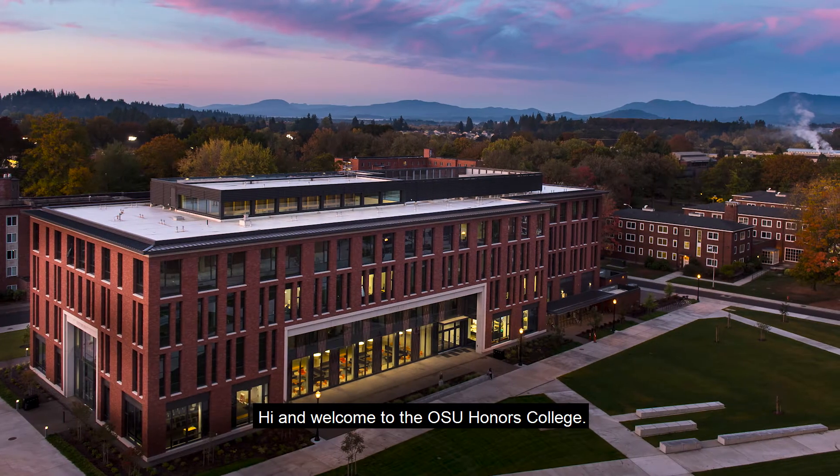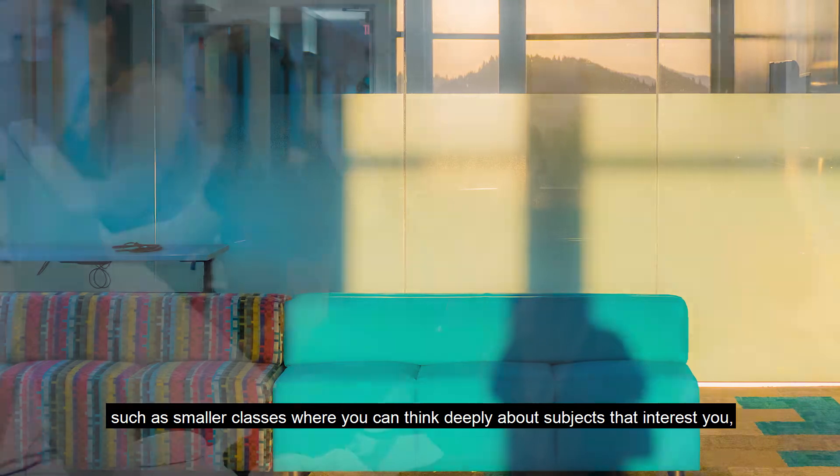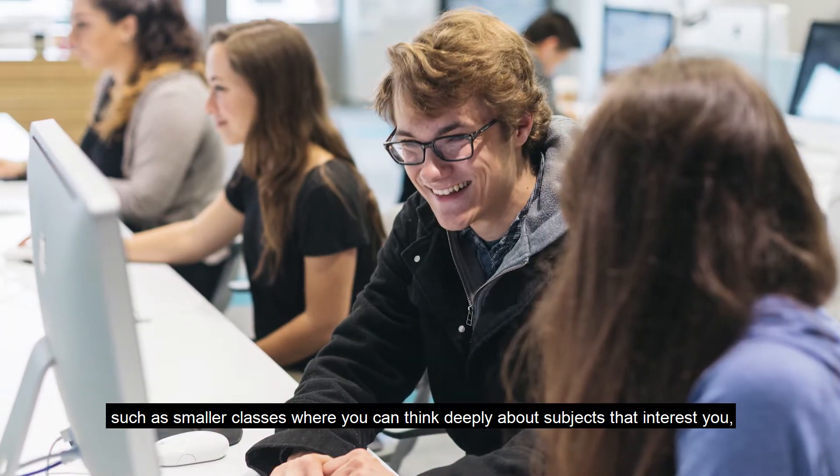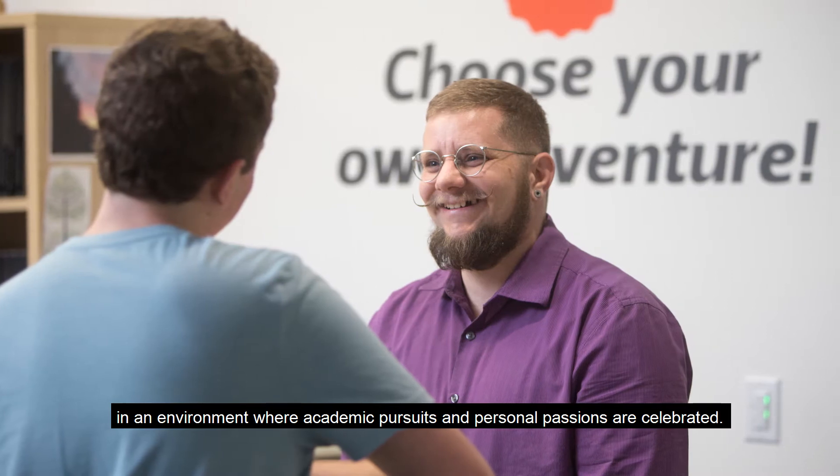Hi, and welcome to the OSU Honors College. As part of our community of scholars, you have access to unique opportunities such as smaller class sizes, where you can think deeply about subjects that interest you in an environment where academic pursuits and personal passions are celebrated.